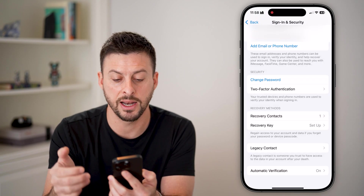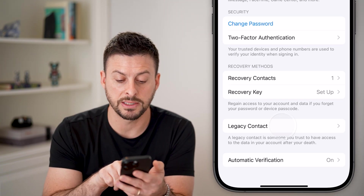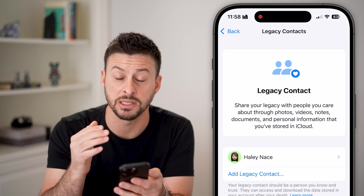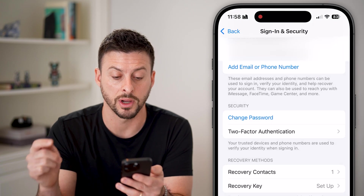We've now added two-factor authentication and a recovery contact. I would also recommend tapping on 'Legacy Contact' and adding a legacy contact — in case you don't have access to your phone, this is another person that will help you be able to get into your device and your account.